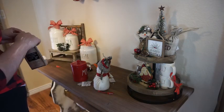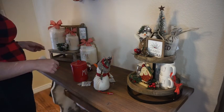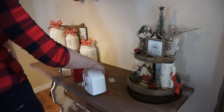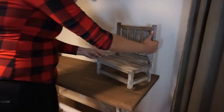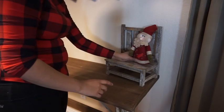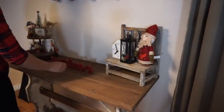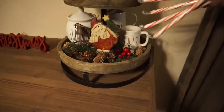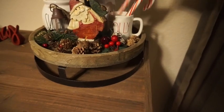I tried putting my canisters over here with a cute checkered bow but ended up not liking it - something with the height of the containers and the other end of the table just wasn't making sense. I moved those canisters up to another shelf. I wanted to show you guys my process and how many times I have to move things around, because it's not perfect the first time. Ultimately I switched things around - brought the two-tier tray to this end and added some cute candy canes.